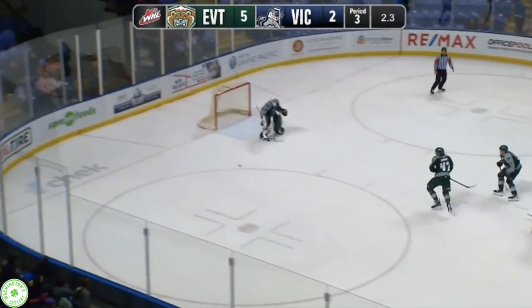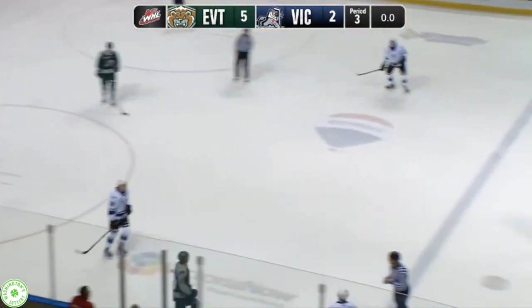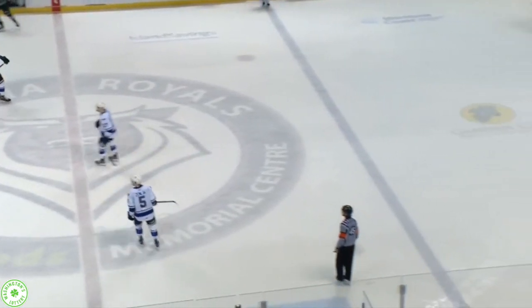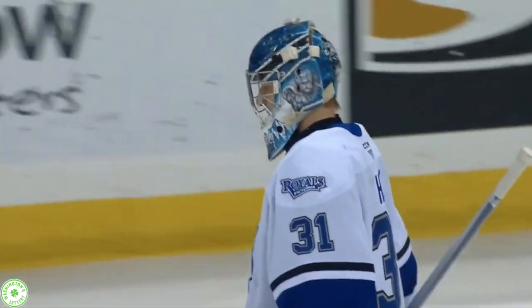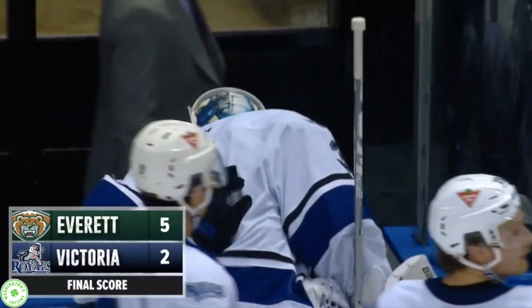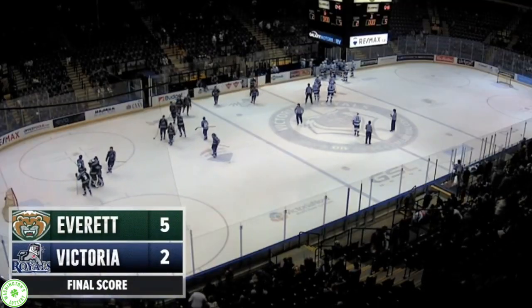Robinski with one last look towards the net is blocked. And Tyler Palmer, in his return to Victoria, is victorious. He turns aside 23 of 25 — Palmer's 12th victory as a Silvertip. And Everett comes away with a 5-2 victory over the Royals.